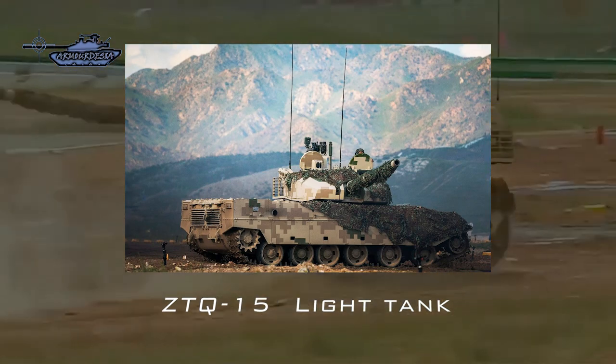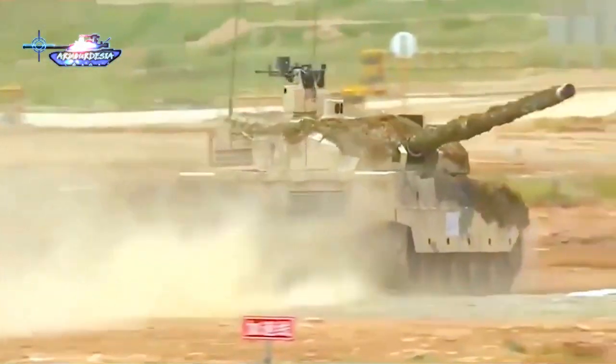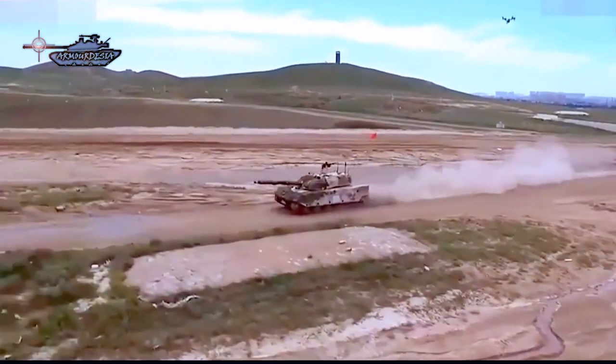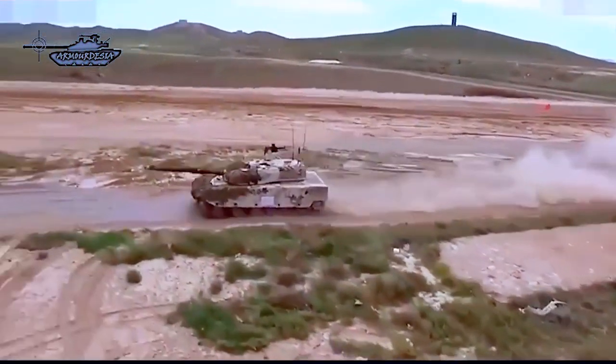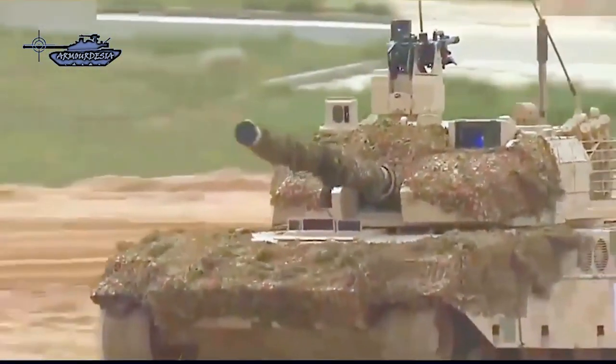Although both Sprut and Type 15 are not equivalent to each other in terms of class and specifications — the former is designed as a self-propelled anti-tank gun system while the latter is a light tank — they will still be deployed against each other. In this video, we will analyze which one has the advantage in this harsh terrain.